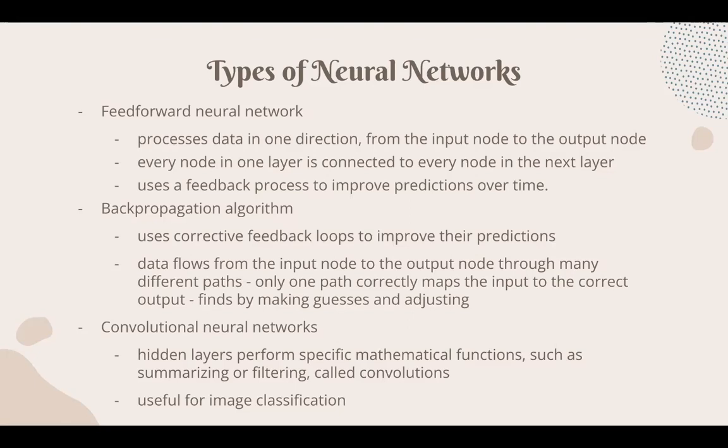The last type, and the one I'm most familiar with, is convolutional neural networks. These have hidden layers that perform specific mathematical functions such as summarizing or filtering convolutions. They're useful for image classification, image processing, computer vision, speech recognition, and machine translation. The advantages are that they can be used for deep learning with very few parameters, and there are fewer parameters compared to fully connected layers such as those in backpropagation and feed-forward neural networks.